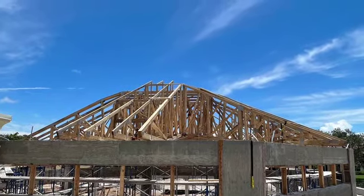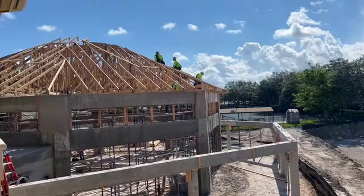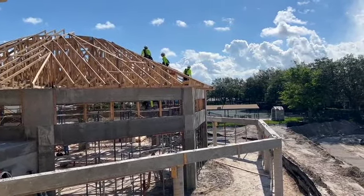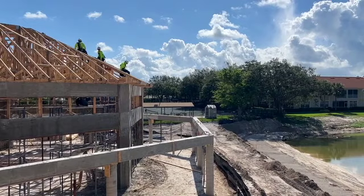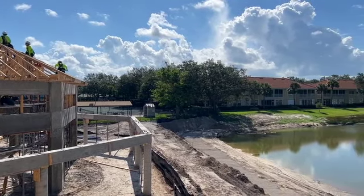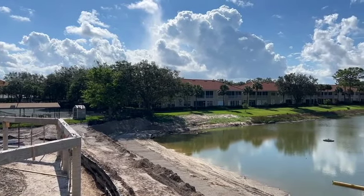Welcome back to another Stonebridge construction update. Today is Friday, June 9th, and we're very excited to have some new footage for you on the progress that's taking place. What you see on the screen right now is the trusses going up on the new bistro. That is being completed today, and the roof will start to go on in the next couple of weeks.